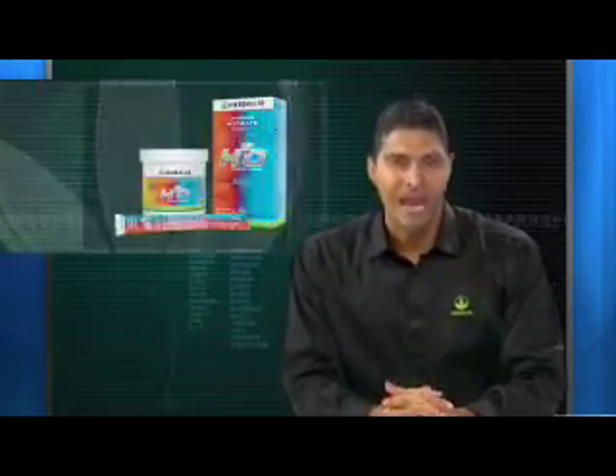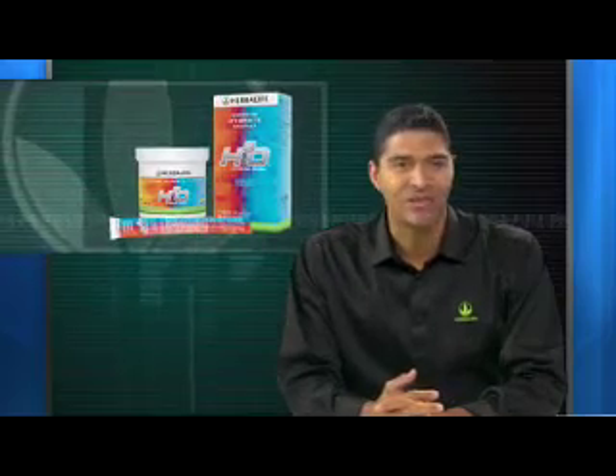Now, I know that reading labels is confusing, and sometimes we just don't have the time. One way to ensure that you and your loved ones are getting the proper nutrition is our Herbalife products. Herbalife's Formula One nutritional shake mix is perfectly balanced to ensure that you get the essential vitamins, minerals, and nutrients without much else. If you don't believe me, read the label. And when you're out on the field or being active in the sun, remember to have Herbalife's H3O fitness drink by your side.